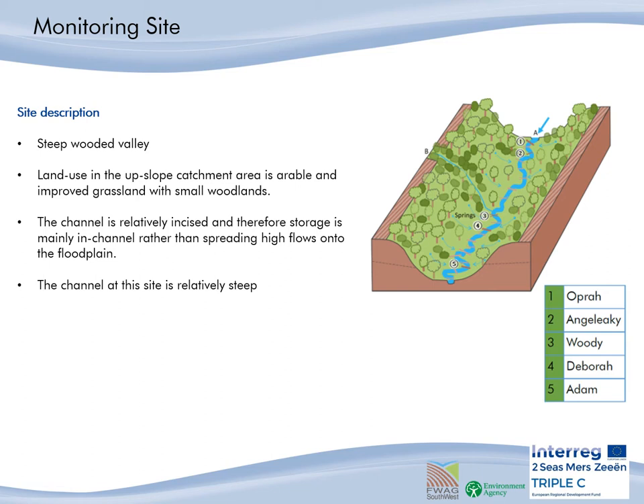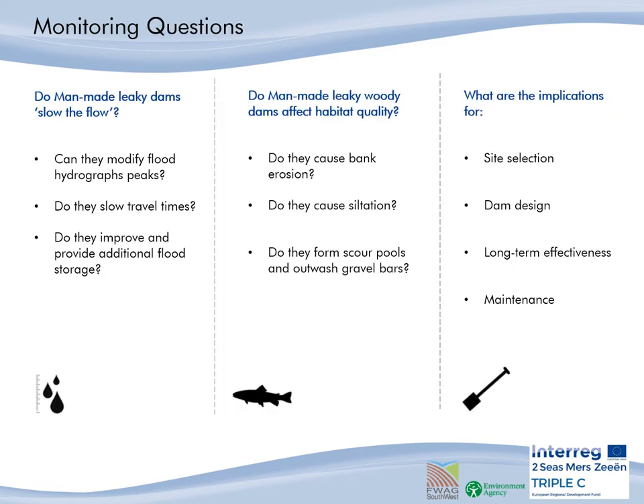The channel bed form contains point and lateral bars often associated with woody debris, which means that woody debris is a major control to the geomorphic diversity of this channel already. The channel at the site is relatively steep, and the diagram illustrates the location of all the dams as well as the ones monitored. Five dams were monitored along this stretch. So, we wanted to know: do man-made leaky woody dams slow the flow? Do they affect the flood hydrograph peaks? Do they slow travel times of the flood peak? Do they improve and provide additional flood storage?